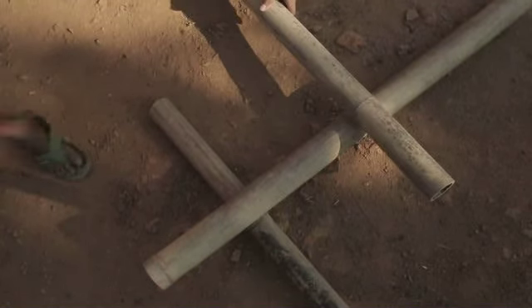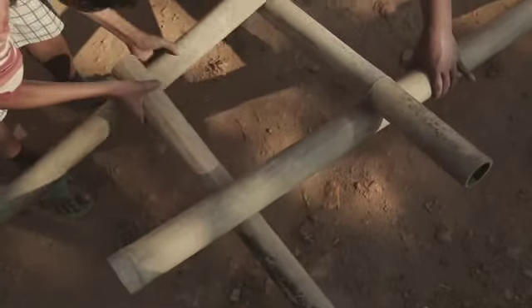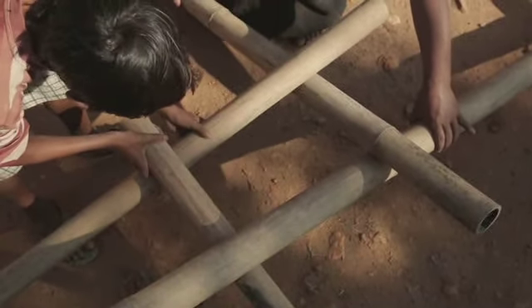Dan nemen we weer twee stokken en haken deze in één van de hoekpunten van het vierkant. De constructie komt omhoog. We gebruiken oude fietsbanden om ze bij elkaar te houden.